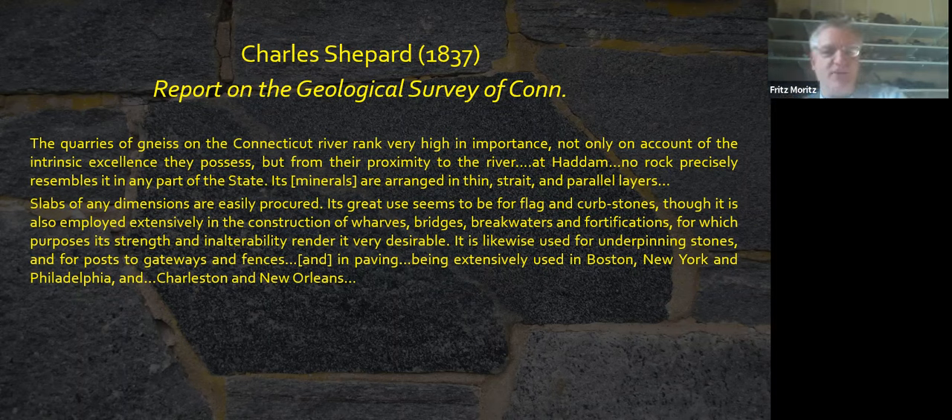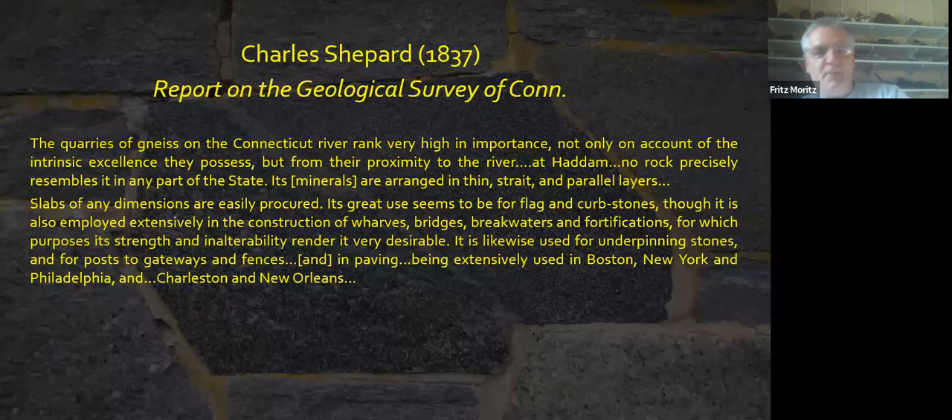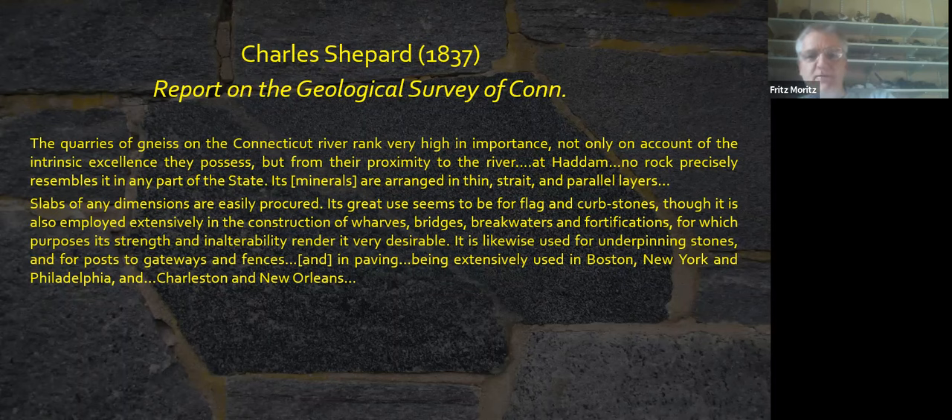Charles Shepard recognized this when he did his classic report on the Geological Survey of Connecticut — the first real statewide survey — where he said the quarries of gneiss on the Connecticut River rank very high in importance, not only on account of the intrinsic excellence they possess, but from their proximity to the river. At Haddam, no rock precisely resembles it in any part of the state. Its minerals are arranged in thin, straight, and parallel layers. Slabs of any dimension are easily procured, and its great use seems to be for flag and curbstones, though it is also employed extensively in the construction of wharves, bridges, breakwaters, and fortifications.